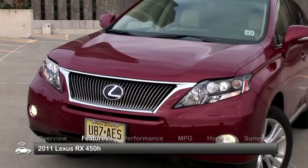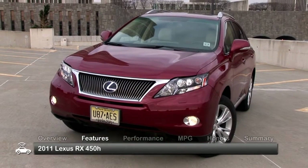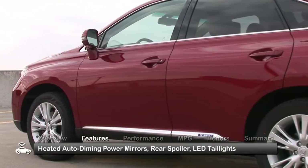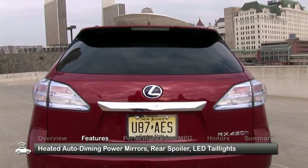The elegantly styled exterior of the RX 450H boasts automatic headlights, fog lights, power-heated auto-dimming side mirrors, a rear spoiler, and LED taillights.